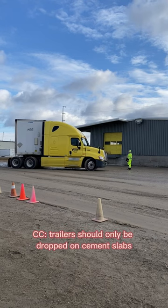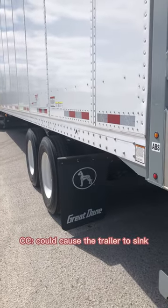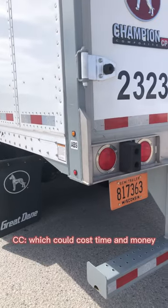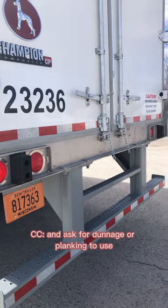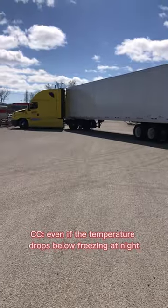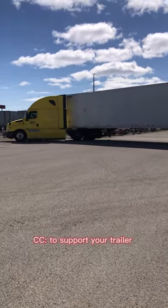If the ground is soft, trailers should only be dropped on cement slabs, which are available at drop locations. Dropping them anywhere else could cause the trailer to sink, which could cost time and money. If there are no cement slabs, reach out to your maintenance team and ask for dunnage or planking to use. Even if the temperature drops below freezing at night, the duration of time is not long enough to support your trailer.